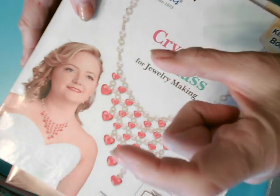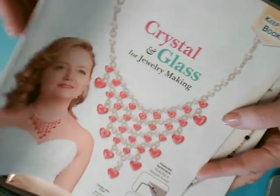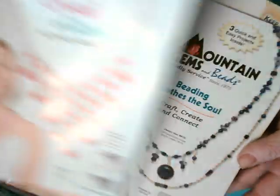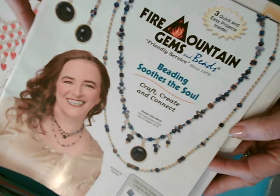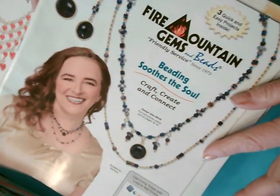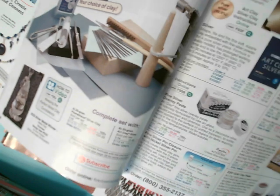They also have a huge catalog about this thick that they send about once a year, but then about once a month you get one of these smaller ones that usually feature something of interest. So like this one is crystal and glass. This one says 'beading soothes the soul,' so it's focusing on different aspects of beading. This one is all things metal — it's a thicker one and it's really featuring metal.